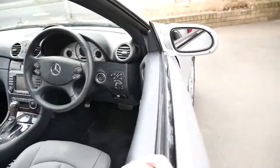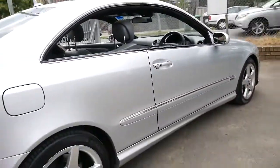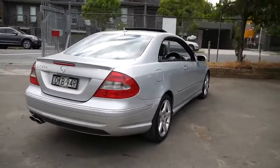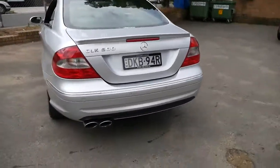Memory electric seats on the driver and passenger side, and it's got the AMG sports pack which gave you a body kit, AMG wheels, a twin exhaust system and a spoiler, and it looks significantly better than the standard CLK 500.